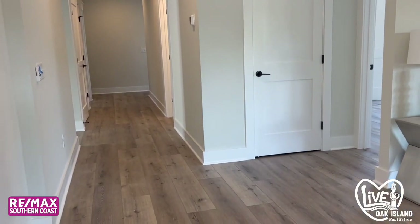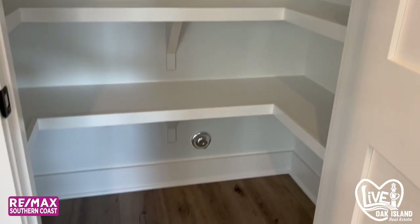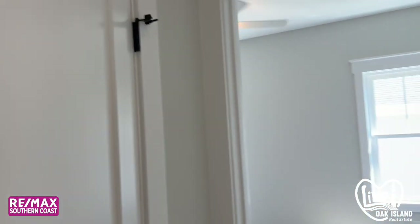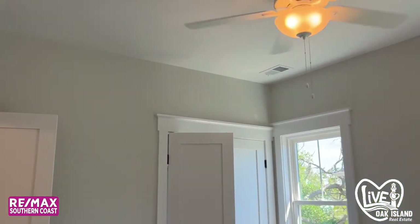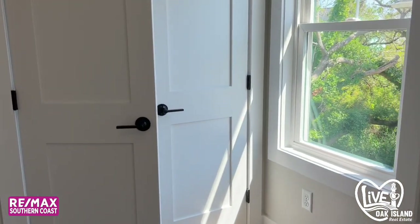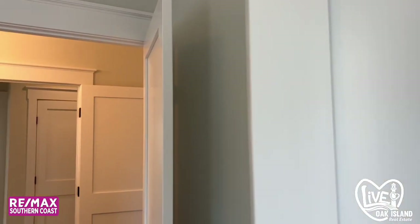This back here is where all the bedrooms are — there are four bedrooms, two baths. The closets have wood shelving, which is great. There is LVP flooring throughout the house. So this is — we'll call this bedroom four, with your standard size closet.